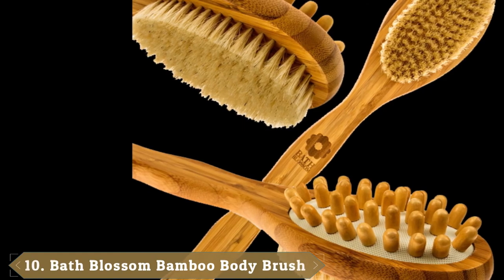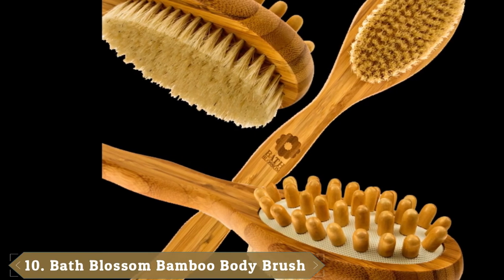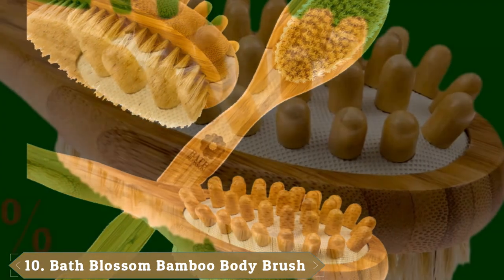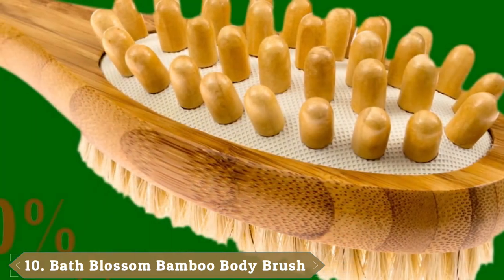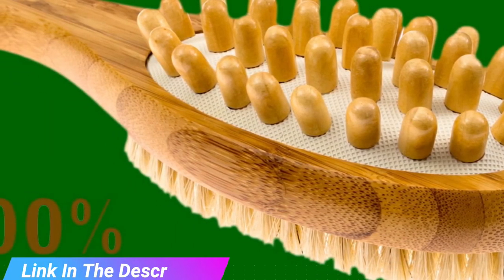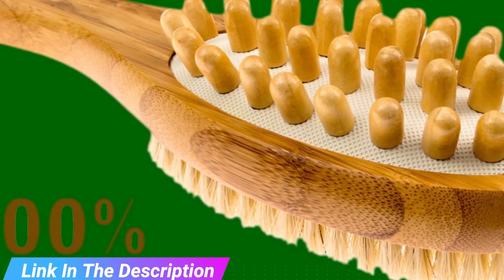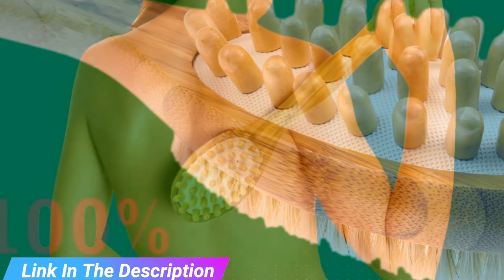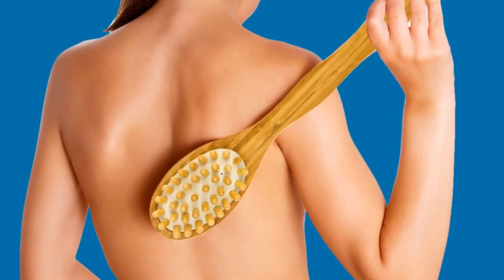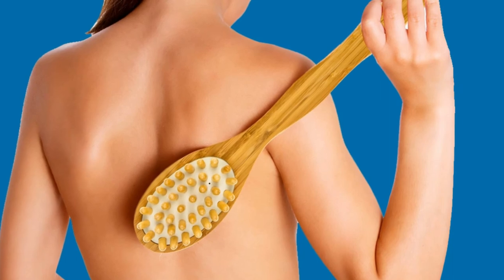Finally, the number 10 position is dominated by the Bath Blossom Bamboo Body Brush Set. This package should appeal to users seeking a model that can do more than lather you up. This handheld shower brush is made with 100% natural bristles and can be used on your skin dry or wet. Customers report a balance of stiffness and softness from both products, so if you have healthy, medium-sensitive skin, you should fare well with these brushes.